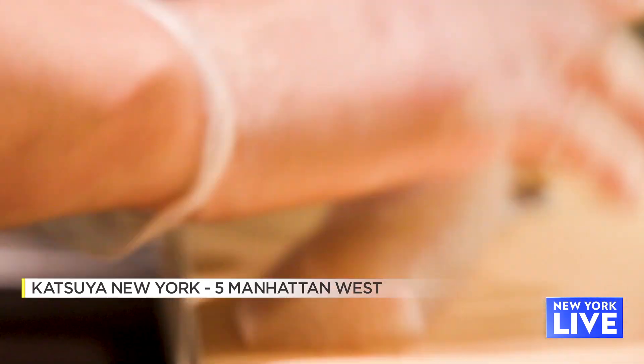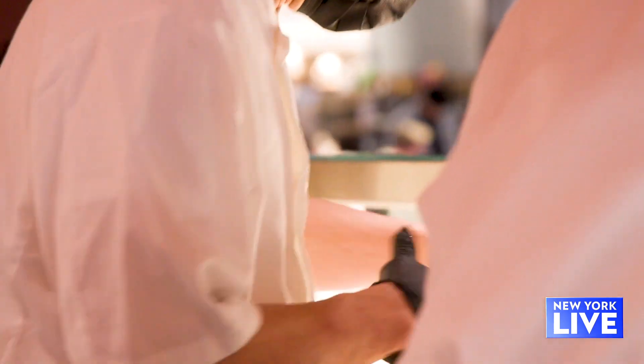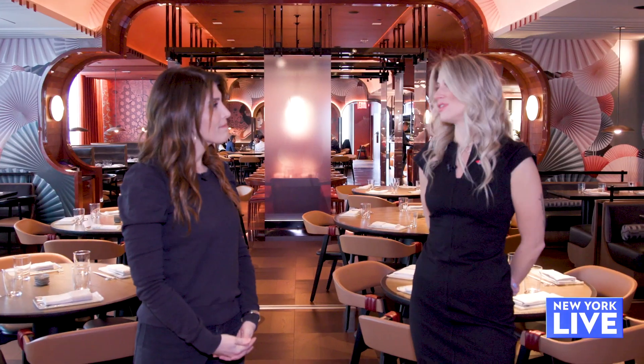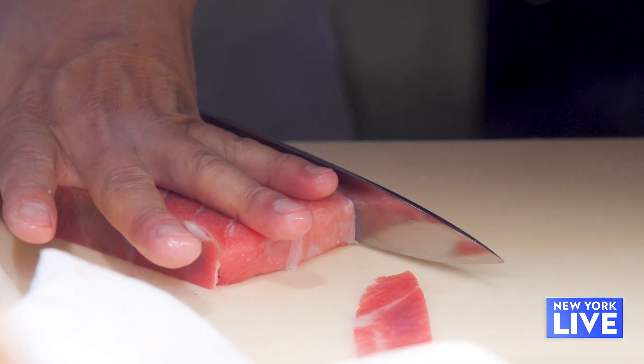Tyler, congratulations on the opening. Thank you so much. It's been a long time coming — it certainly has. We're really excited to be at this point. For people who haven't been blessed enough to have eaten at a Katsuya, what do you serve here? We are modern Japanese intended for the American palate. So although there are a lot of traditional elements in the sauces and preparations, it's very approachable and easy to jump right in and familiarize yourself with the cuisine.